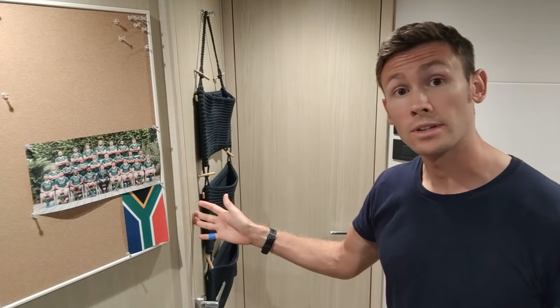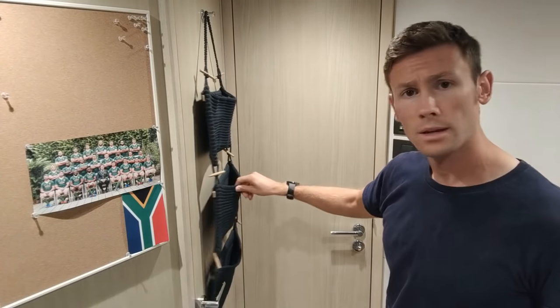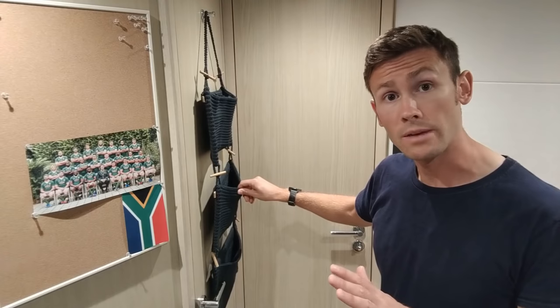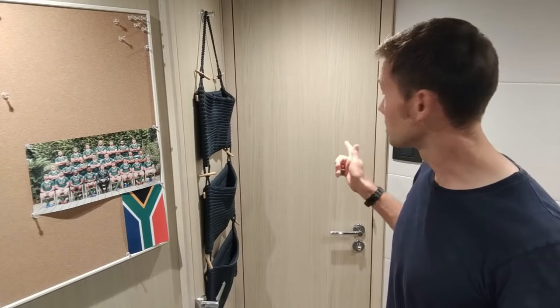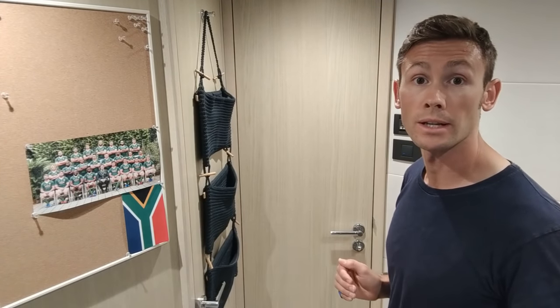Moving around, here we have the entrance to the shower room, with a little hook with these pockets which we've never used. And the background to the entrance where we came in, which usually has some yacht-specific safety posters on it, but I've taken them down because I can't show you those.